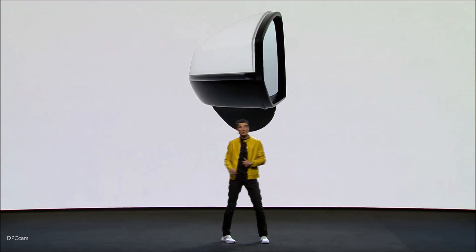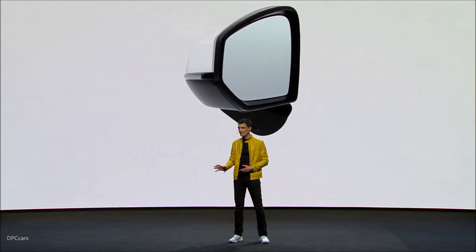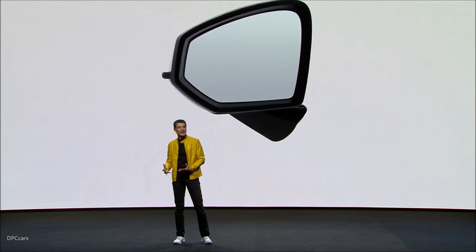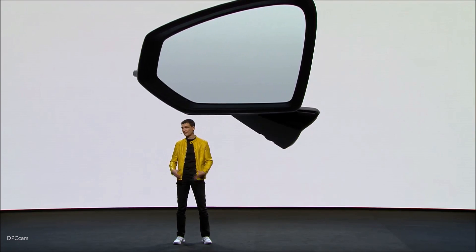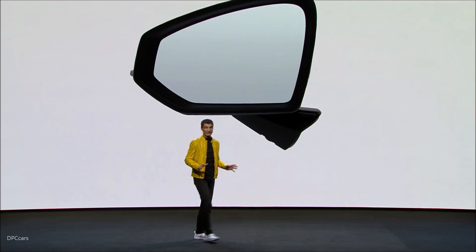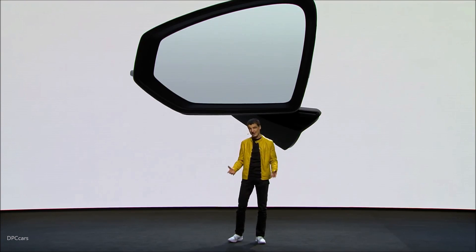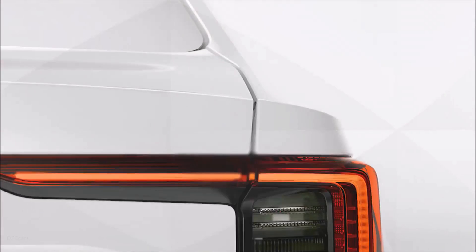Now, this is Polestar 2's side mirror — or rather, what it would have been if we had designed it the way we did for the last 25 years. Driven by legal requirements, side mirrors have grown with every car generation. That is not only an aesthetic disaster, making them look like big fat elephant ears — it is also counterproductive for aerodynamics, making cars less and less efficient.